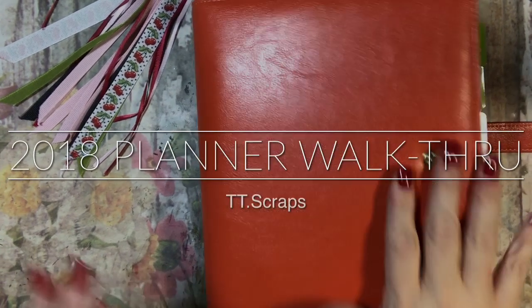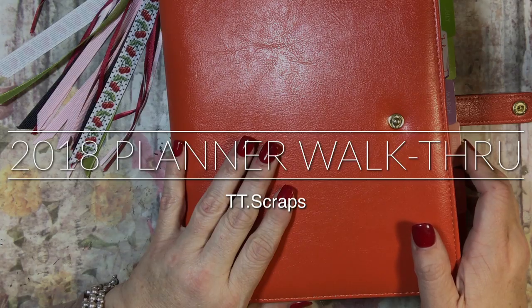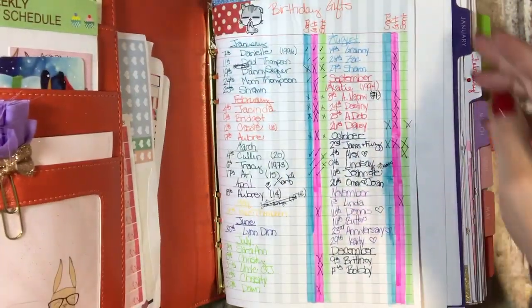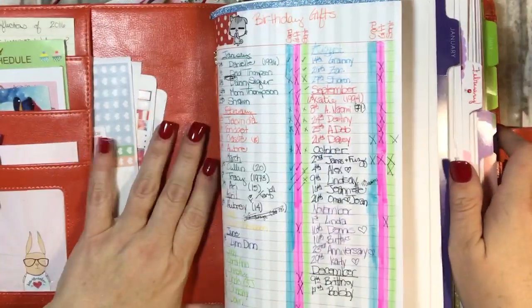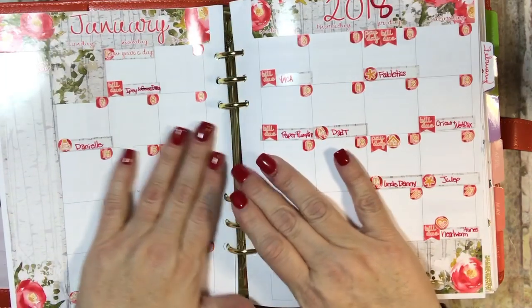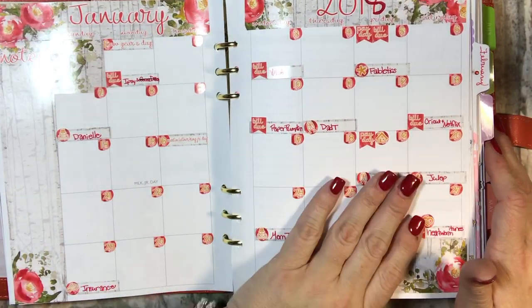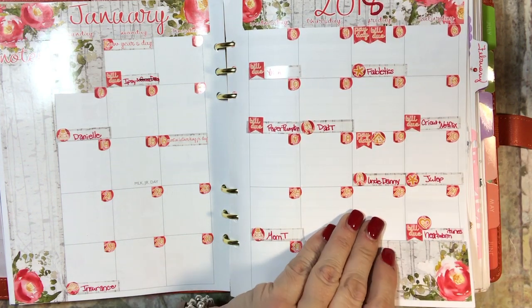Hi everyone, it's Tammy and I thought that we would do a walkthrough of my planner for 2018, now that it is almost 2019 — crazy! I just want to show you each layout for every week. I will try to be a little bit fast but not too fast. Here's my monthly, and I don't use my monthlies very much this year, so I am going to switch that up for next year.